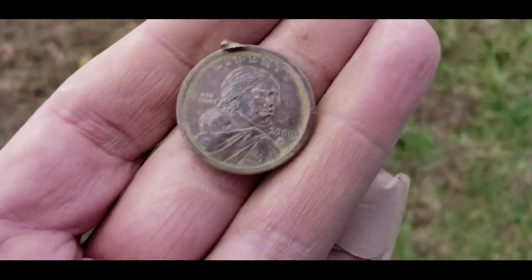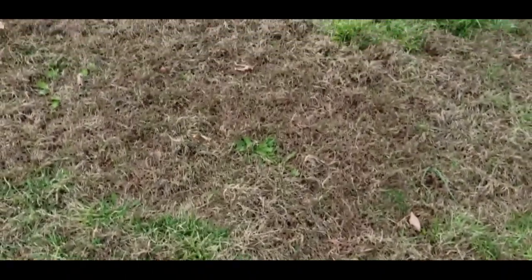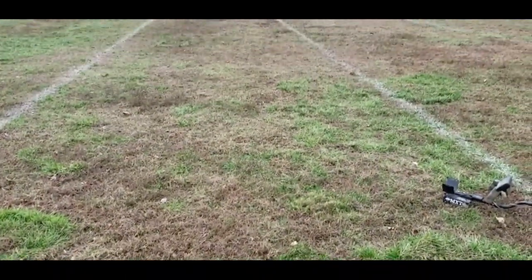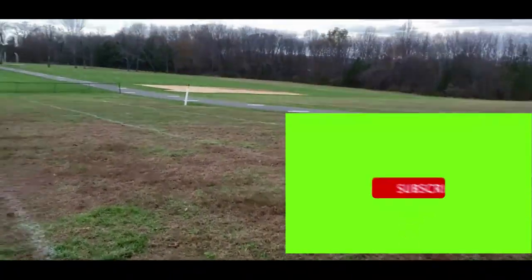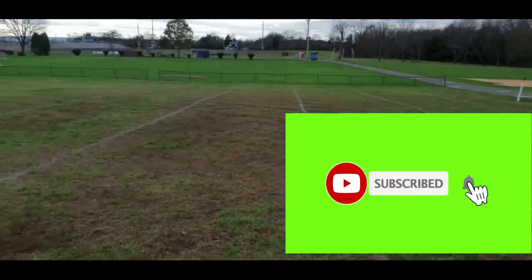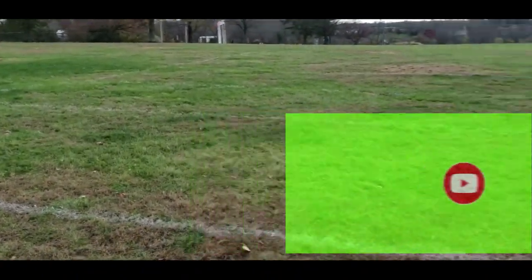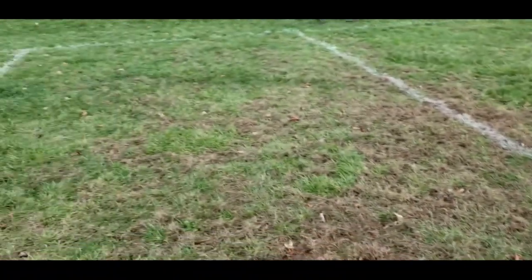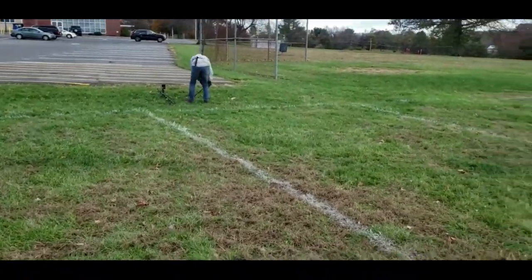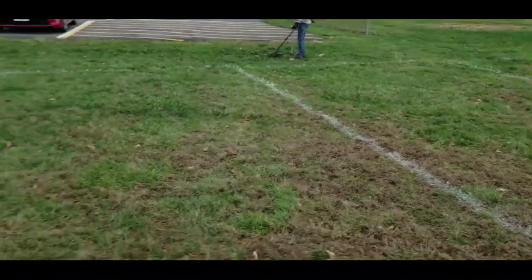It has not been a good day; it's not been a good weekend. It's pretty much been a bust. We stopped at this school that we've done before and we've gotten some good stuff here. So far we've found a lot of clad, but it dates back far enough where we could find silver — maybe some jewelry too. We'll just keep going, see what else we can find. Stick with us.